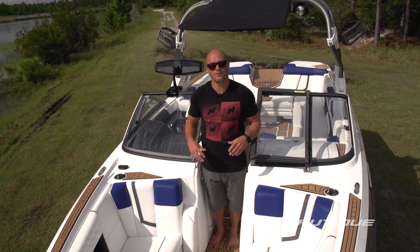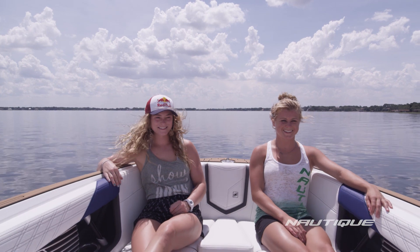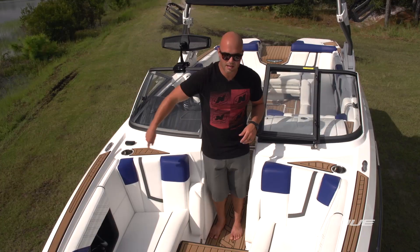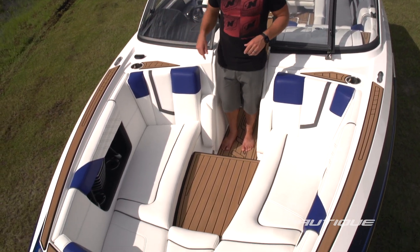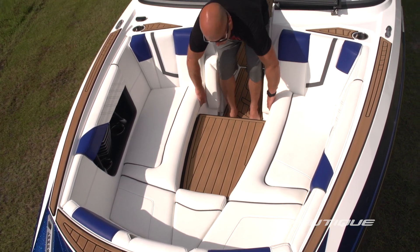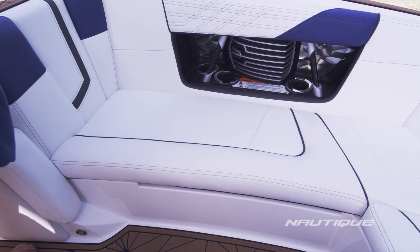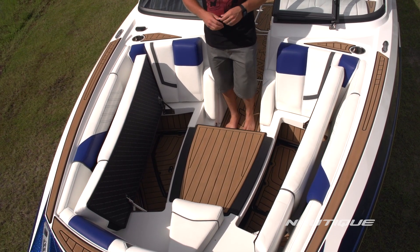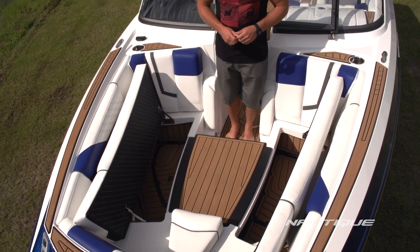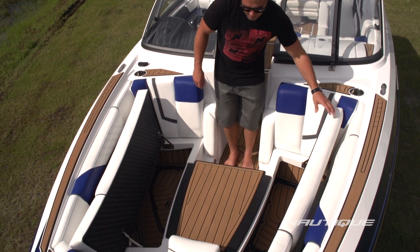The G25 has a massive bow design with room for up to five people. It has a lot of depth to the design so you really feel secure when you're sitting up here. We also have a combing pad that goes all the way around the perimeter so you're comfortable no matter where you're sitting. We have huge storage compartments underneath the seats thanks to our integrated subfloor ballast system, and self-supporting hinges that hold the seats up for easy access — no loose cushions up here in the bow.